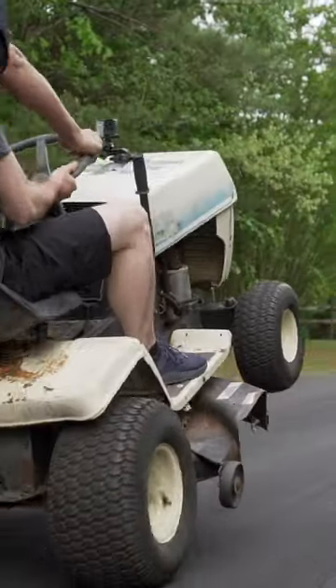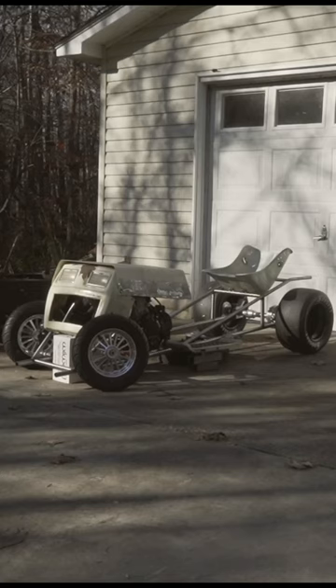You'll see it doing massive wheelies again sometime soon, albeit a little faster.